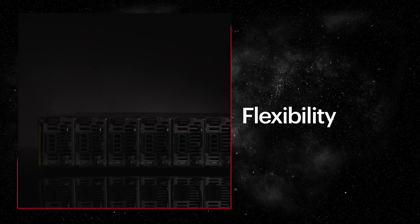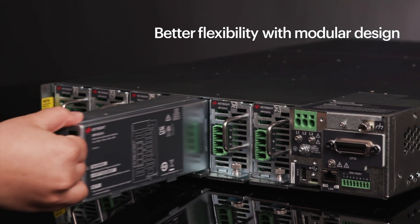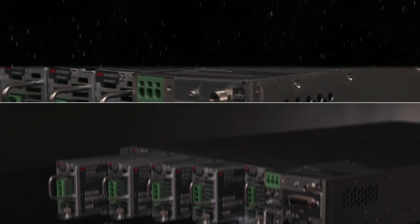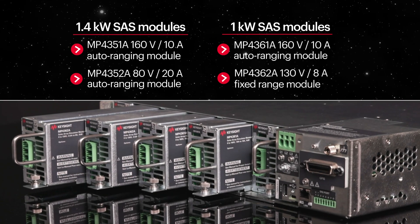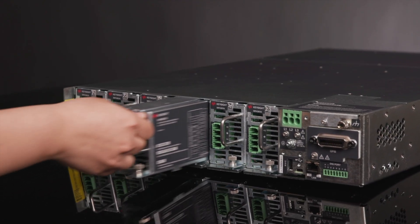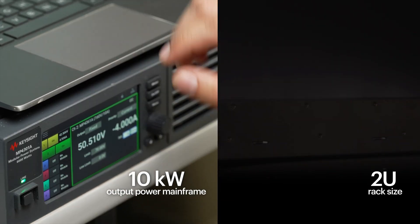The MP4300 power supply provides excellent flexibility to adapt to changing test requirements. You can easily switch out the six modules with the rear-loading design. There are two classes of 1.4-kilowatt SAS modules and also two classes of 1-kilowatt SAS modules. The solution significantly reduces CapEx by offering the highest power density in the industry and can support up to 10 kilowatts of output power in a 2U rack size.